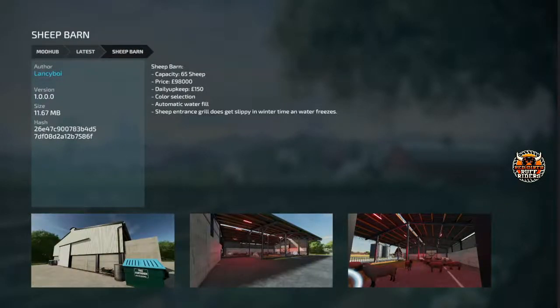Lancey Boy puts out his sheep barn. Holds 65 sheep, it is 98,000 pounds — probably dollars too. Color selection, automatic water fill — not a great fan of automatic water fill. But the sheep entrance grill does get slippy in wintertime as water freezes. Don't know how that's going to work mechanically — let me know in the comments if you download this, tell me if you're slip sliding on the ice.